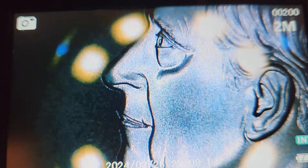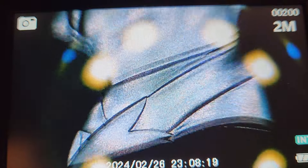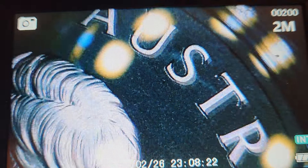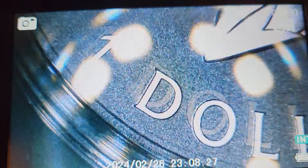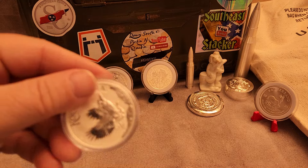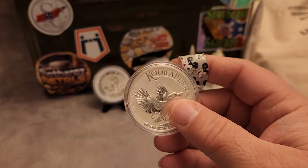Let's check out the back. Not a whole lot of detail back there but you can really see that granular frosted background. Down there in Australia, y'all make some pretty coins. That's your 2024 Kookaburra — we're gonna add that to a stand here.